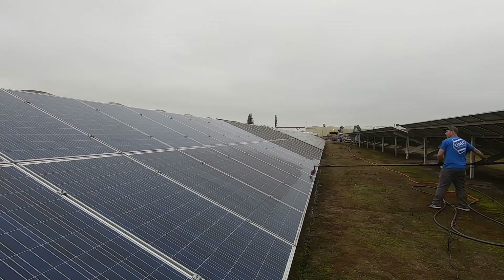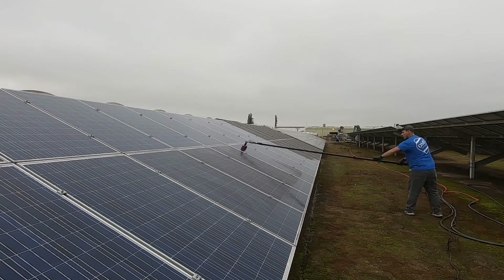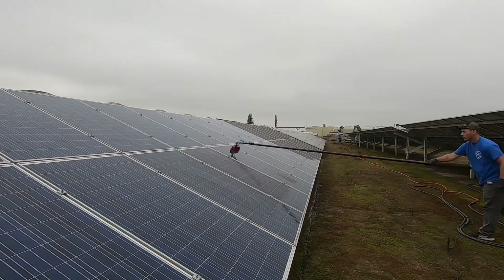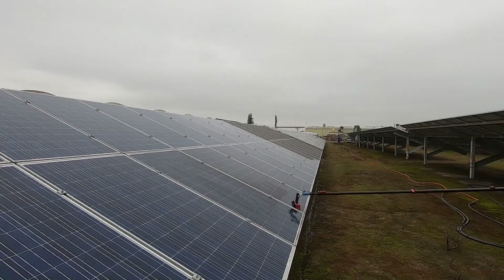We were able to clean just under eleven hundred panels. It took us about one full day using manual brushes and water-fed poles. It was a lot of work, but that two-thousand-dollar payday for one solid day of work is a good day at the office.